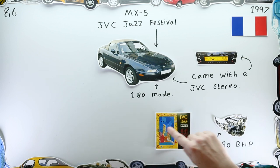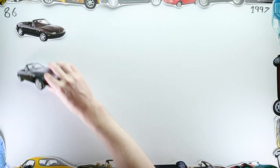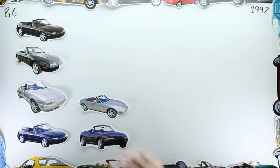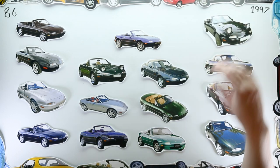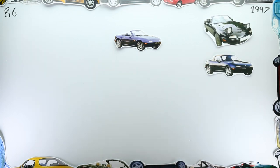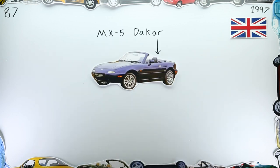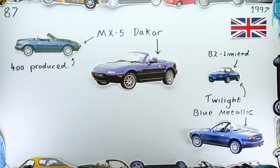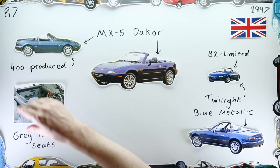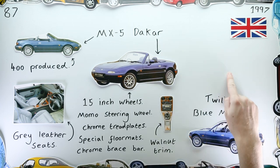1997 was Mazda's last year producing the MX-5 NA, but they didn't relent in the special editions — by my calculations that year they released 15 of them. In January, the UK received their first special edition of the year in the MX-5 Dakar Limited Edition. Finished in twilight blue metallic — the same colour as the Yunos Roadster B2's twilight blue mica — the Dakar was limited to just 400 units and had grey leather seats, walnut trim in the cabin, and a host of other goodies.